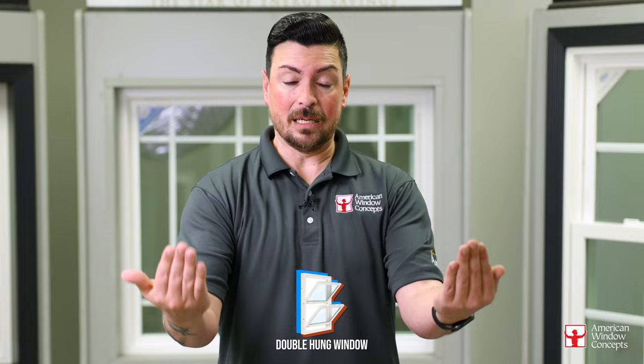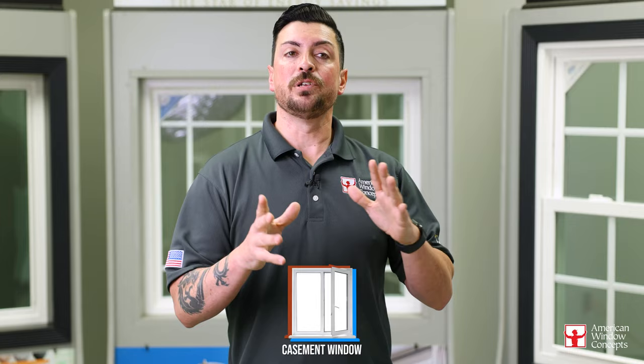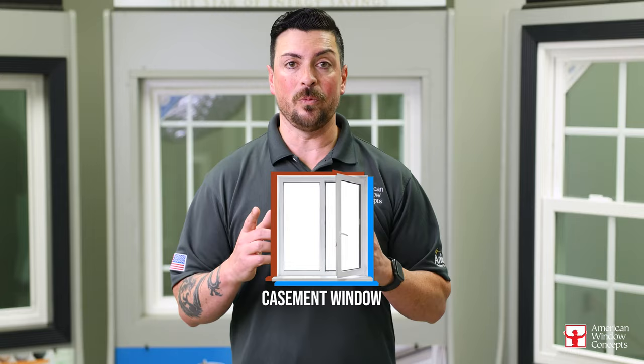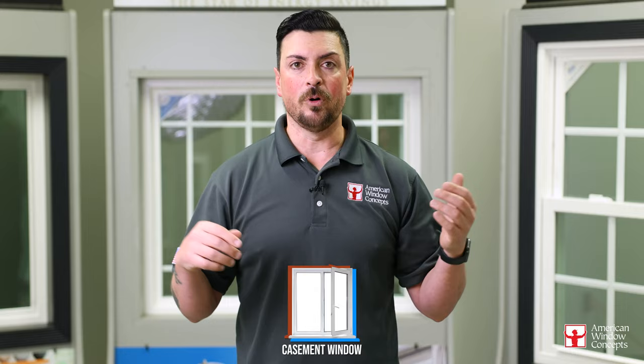Number three is going to be a casement window system. In older homes they would usually have one window per room with a 36-inch width and a 42-inch height, which is typical for those style homes — and you cannot meet egress with that. I've made videos on egress codes, so go back and watch that if you want to know what egress is. When you're using a double-hung window to replace another double-hung in a bedroom, most times you're not going to be able to meet egress codes. Easy fix: get a casement window and put it in its place. Once you do that, you have the full access of that opening — 36 by 42 minus a few inches on each side — and you're going to get your egress code met with no problem.